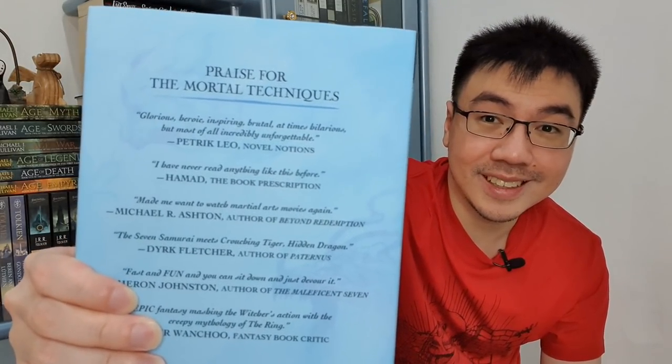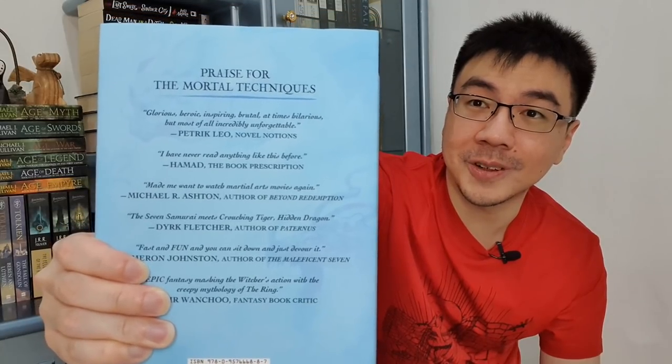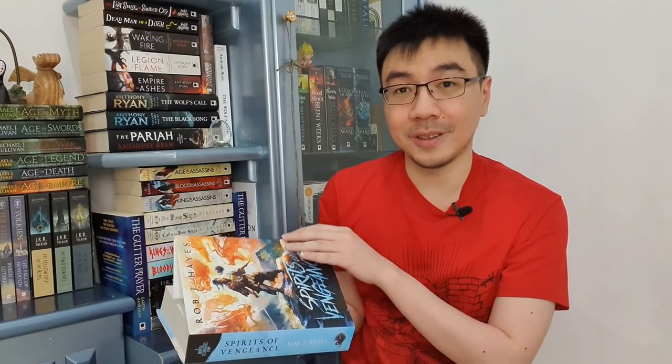Look — there's my name too. I'm so thankful that Rob J. Hayes included my review — I think that one is for Never Die — on the back cover of this book. And just like many self-published hardcovers now, this one also has a unique design behind it.